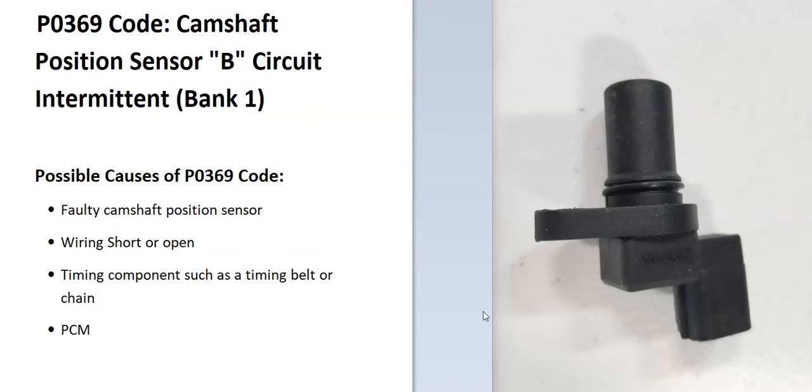Some possible causes of a P0369 code: it could be a bad camshaft position sensor, it could be in the wiring like an open or a short, and it could be a timing component like a bad timing belt or timing chain, or something that throws the timing off in the engine. While not very common, this does happen sometimes — like the timing belt slips a notch and throws the timing off, so the onboard computer thinks there's a problem with the sensor when it's really just the timing belt slipped.